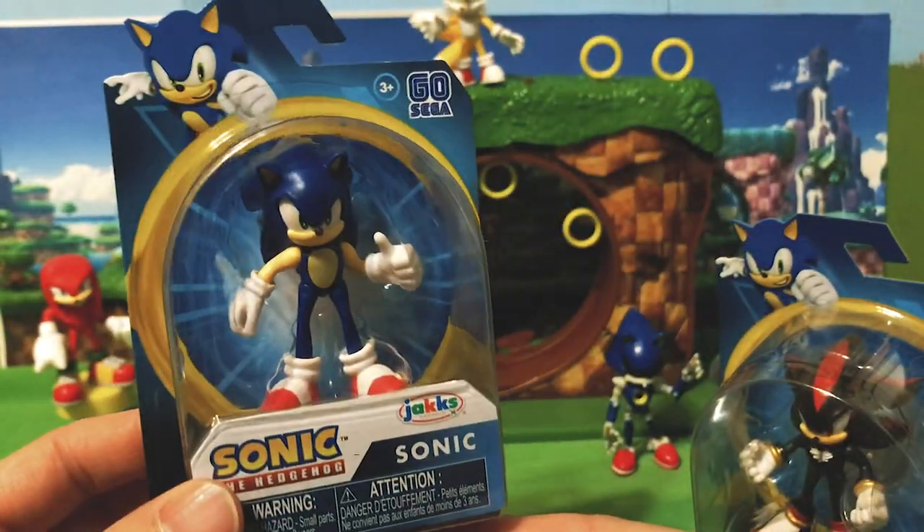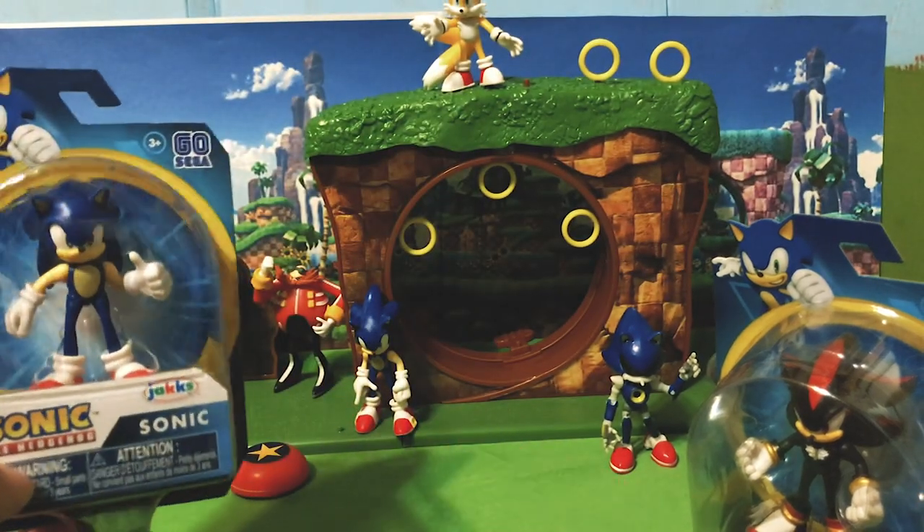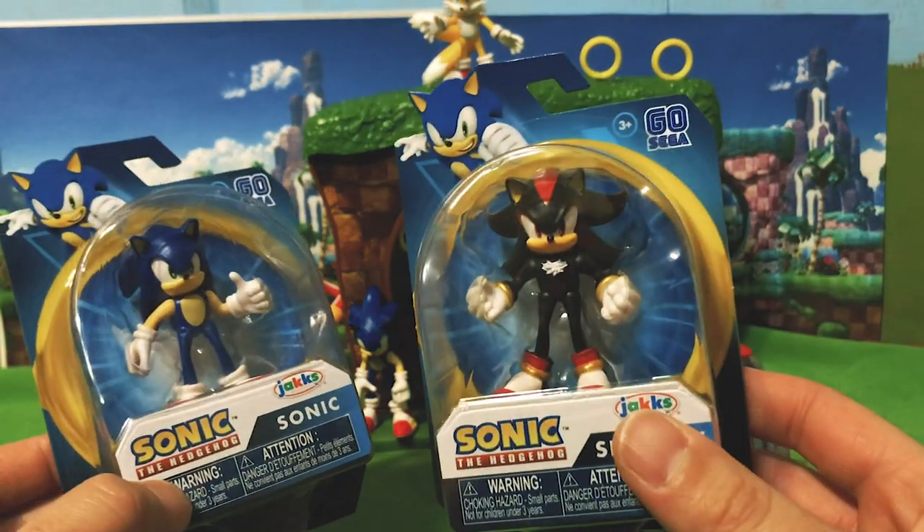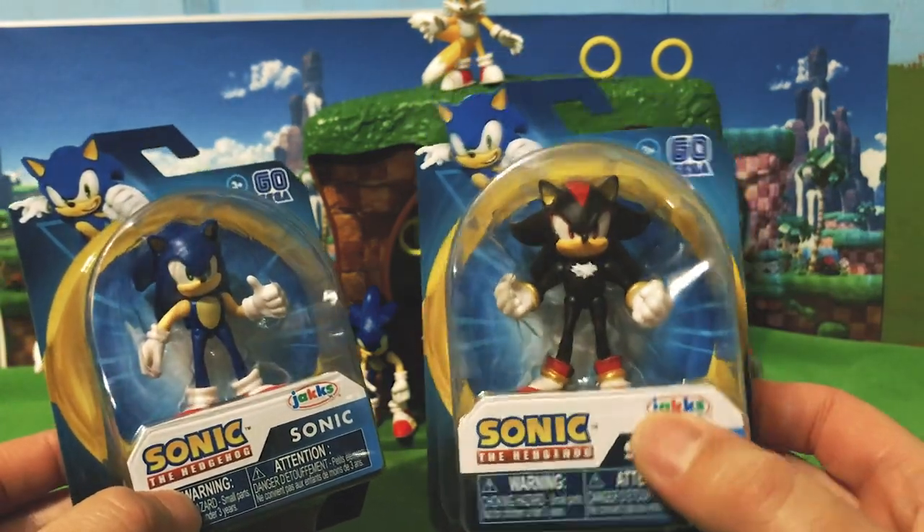Since Sonic is here we can compare him to the Wave 1 Sonic and see the differences, and after that we will appreciate the brand new Shadow figure.